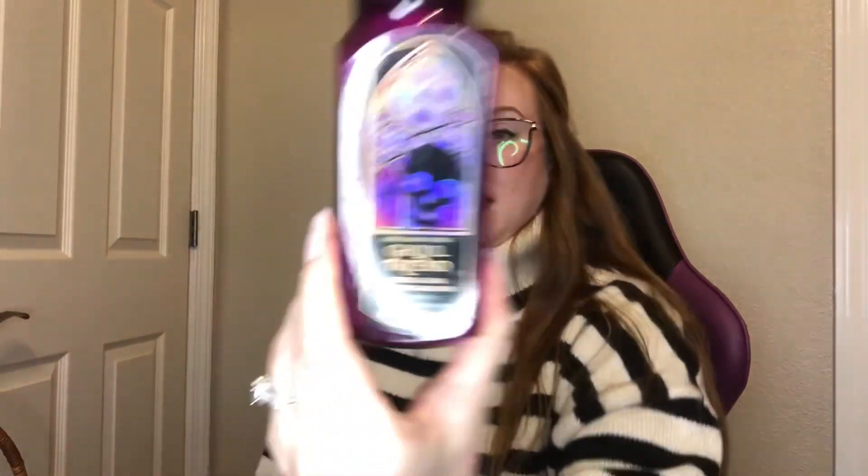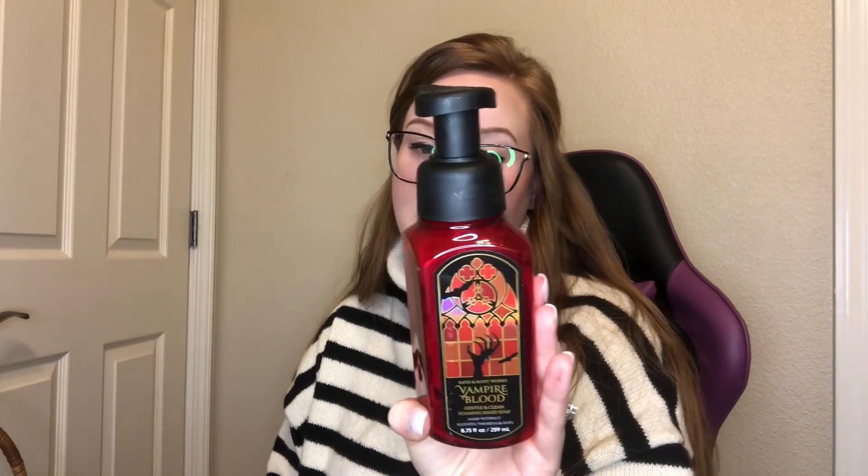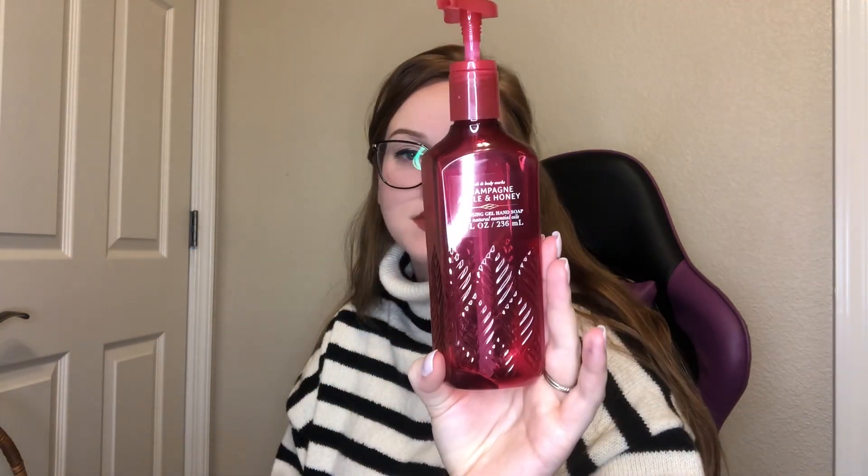Moving on to hand soaps — I got through a Ghoulfriend, which is dark strawberries, ghostly peony, and spine-chilling citrus. So good in the hand soap, strong, and such a pretty color. I also got through a Vampire Blood with red berries, night blooming jasmine, and petrifying plum. Last for hand soaps, a Champagne Apple and Honey — crisp apple, sparkling champagne, and jasmine honey. Smelled just like the body care. Loved it.